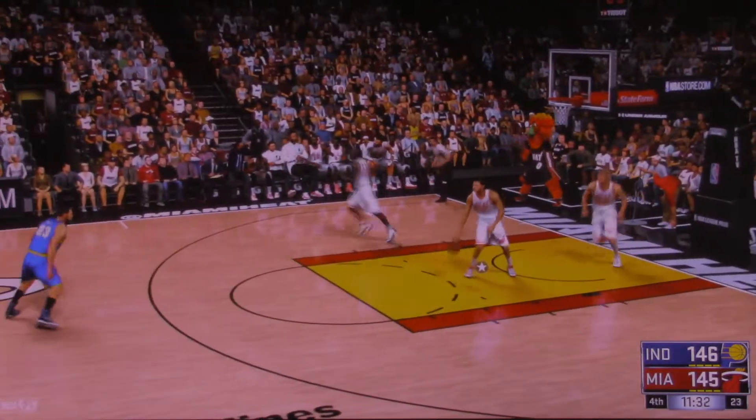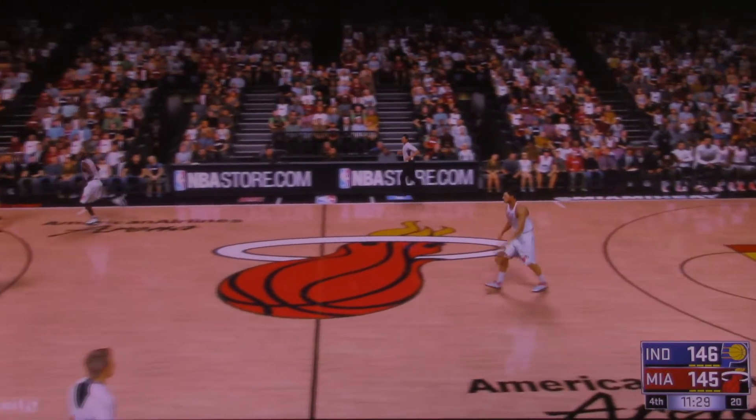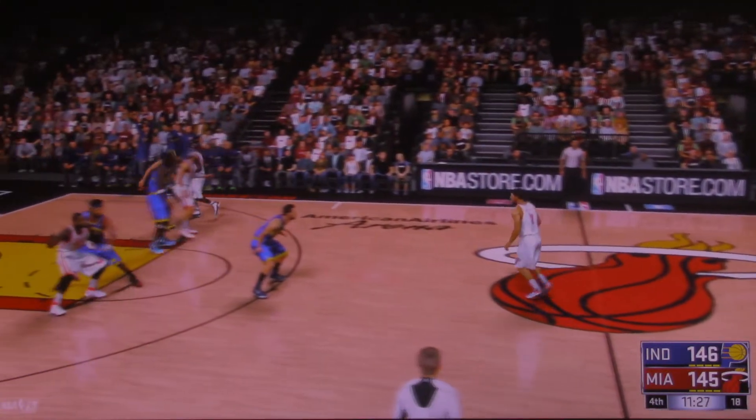Time running low, and somebody has got to win this one. It was close — we might need overtime for this one. Let's get that kind of a game.